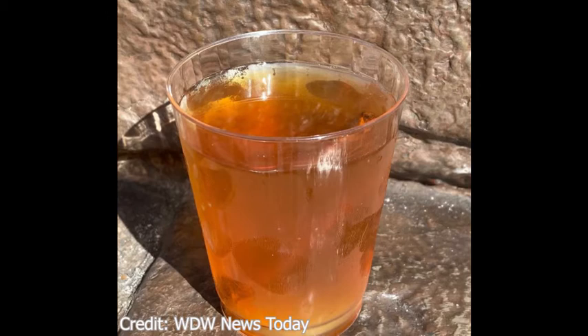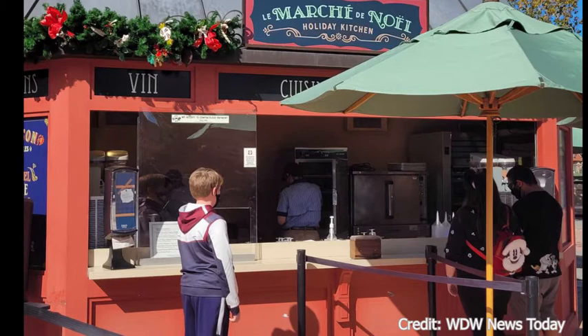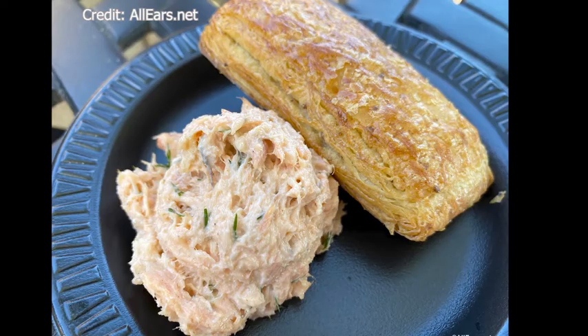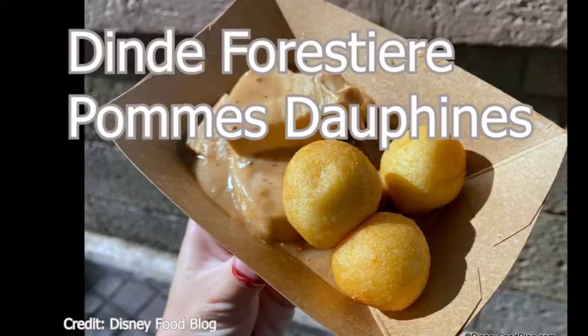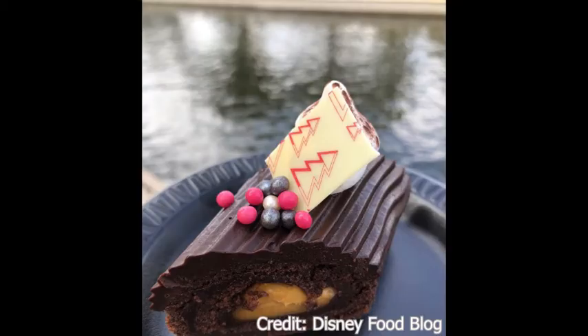Next we have the Les Marrons de Noël Holiday Kitchen in France. Their items are the rillette de saumon, a salmon spread with house-made bread. Next is turkey with bacon, mushrooms, and onions in a mustard cream sauce with puffed potatoes — this is new. And they have the bûche de Noël caramel, a Christmas log with chocolate cake and dark chocolate caramel ganache.